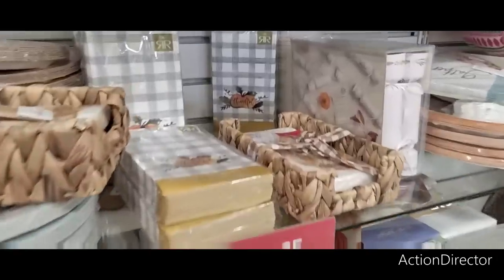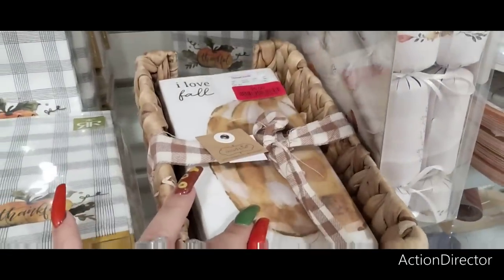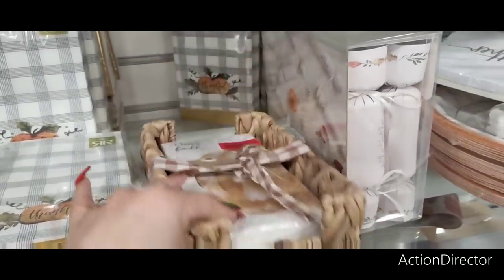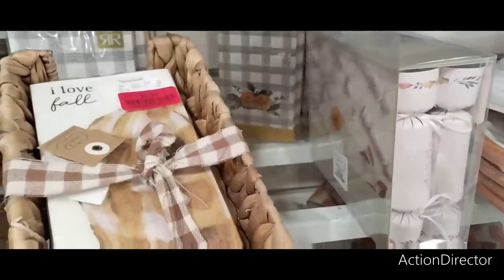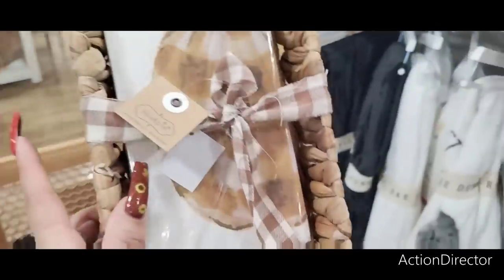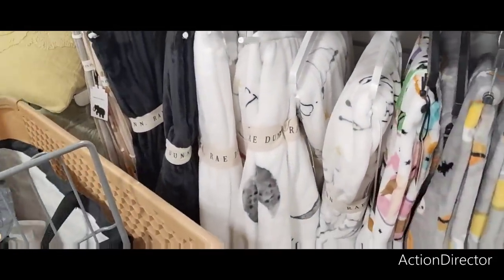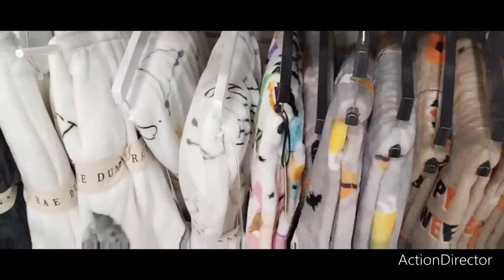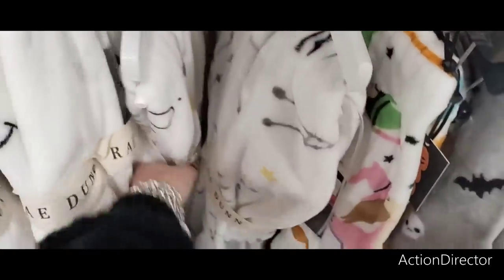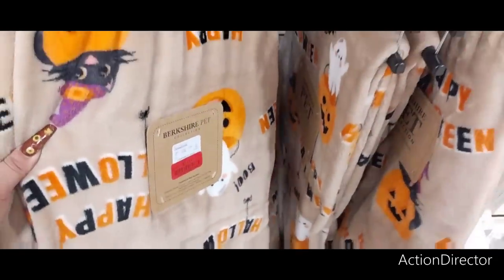Clearance alert — get the napkins, they're on clearance! $4.99. Oh this is $5 — and it comes with the caddy? That's good! This is maybe just a maybe — I mean I can always change out the napkins but I can use the caddy. They also have their throws — let's see how much they've gone down to. $12 — no. Seven! There we go, $7 — that's what I'm talking about!